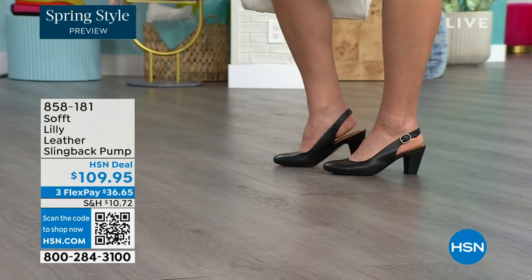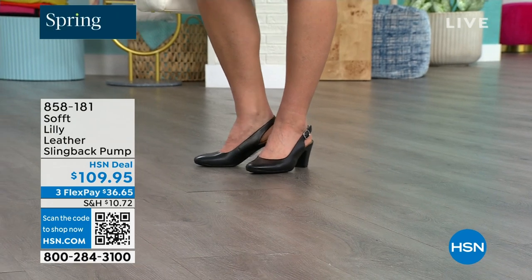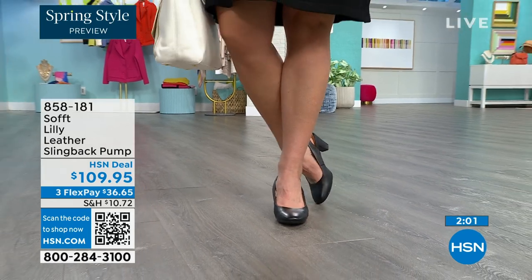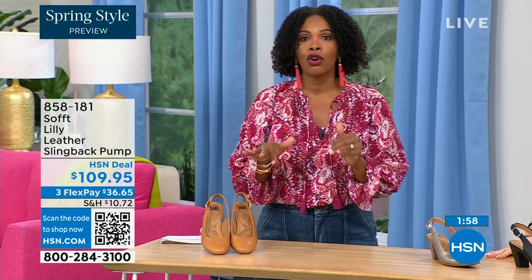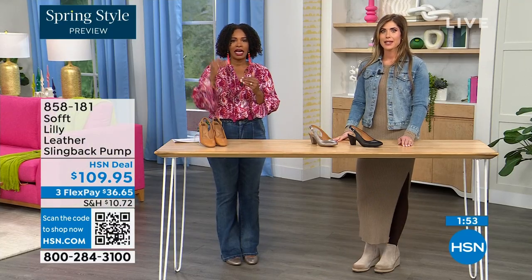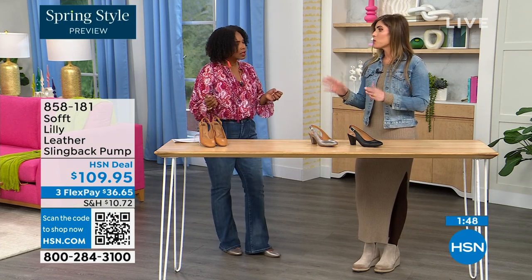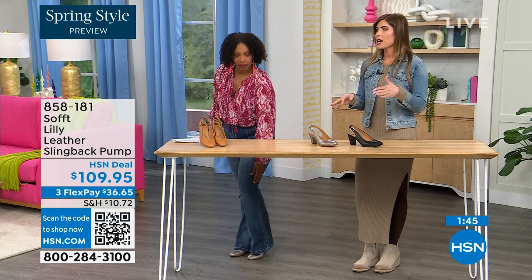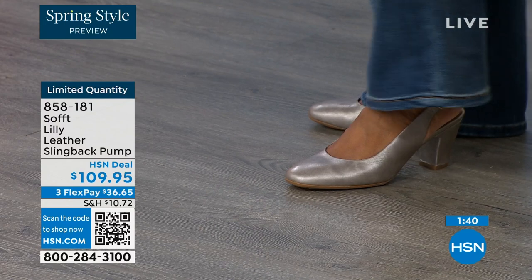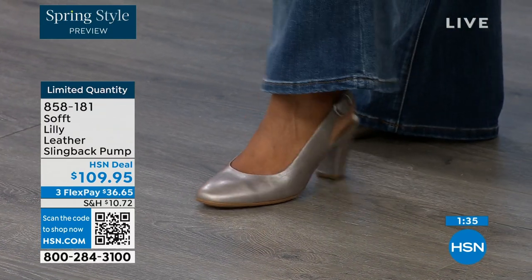Size 6 across the board in all three colors is getting very limited — that size is going to be the first to go. These are true to size. I'm wearing size nine, that's my regular size — sometimes in heels I have to go up, but not in these. We have half sizes up until size 10. I'm a nine and a half through and through, wearing a nine and a half in all Soft shoes. After size 10, we just don't have the 10 and a half, but everything else runs true to size.